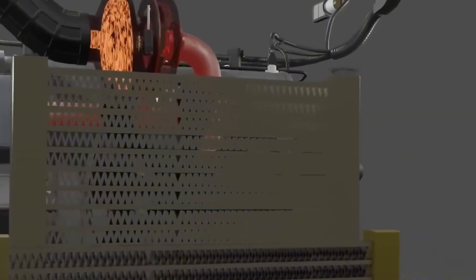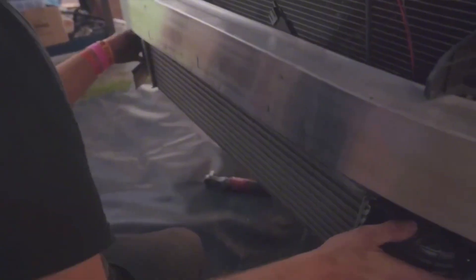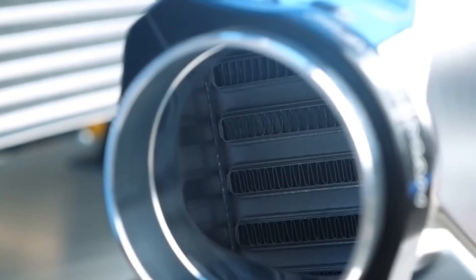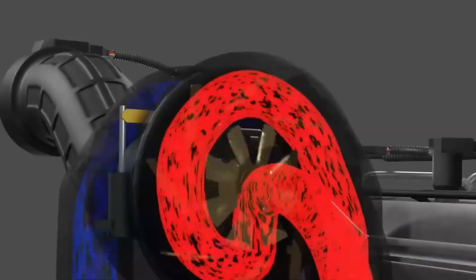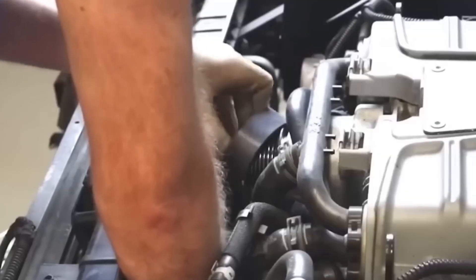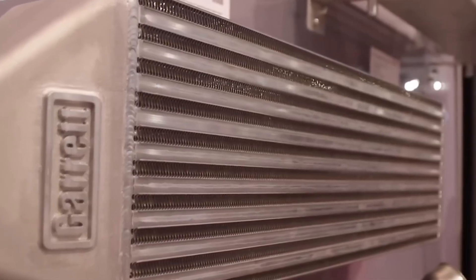Swap in a larger front mount or upgraded top mount intercooler and the difference is night and day — lower intake temps, more consistent power, no heat-soaked tantrums. Go with proven brands: Mishimoto, Wagner Tuning, ETS, Garrett. Pay attention to core size, bar-and-plate design, and pressure drop ratings. Make sure it fits your setup without blocking airflow to the radiator. This mod doesn't just add power — it protects your engine from detonation and keeps things consistent.